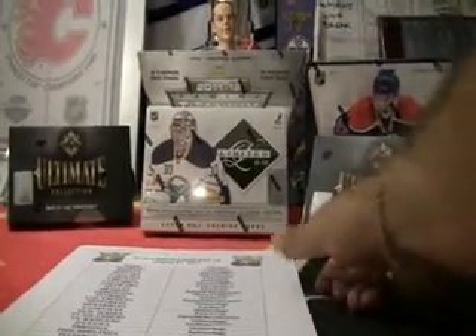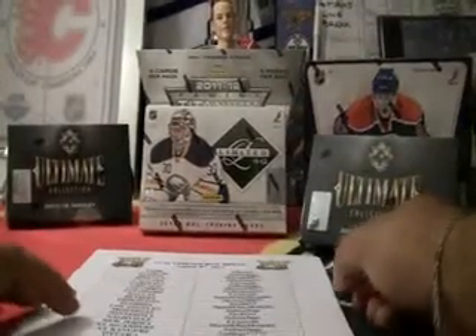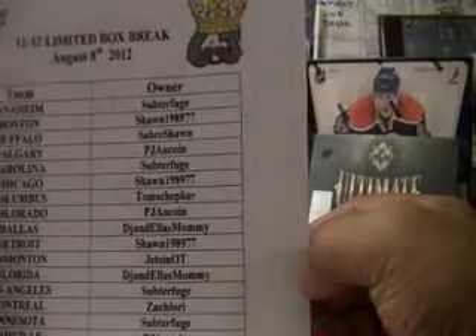All right, good evening everyone. Sir Sniper Jim here from the 643 Box Break site. So this evening, opening up a box of Limited. So the auction that finished up — I won't read off the teams for time's sake tonight.